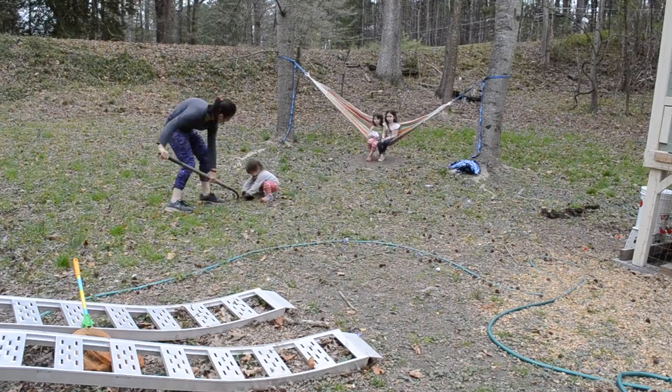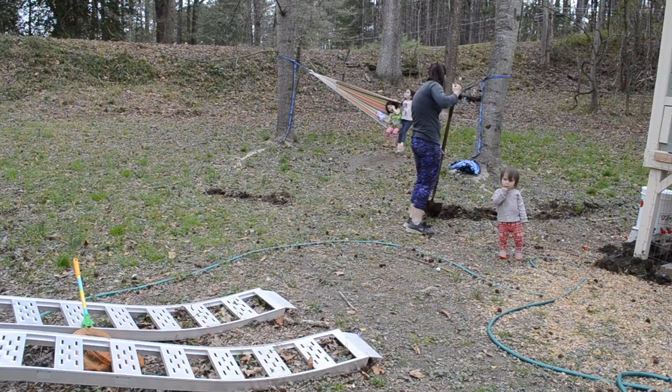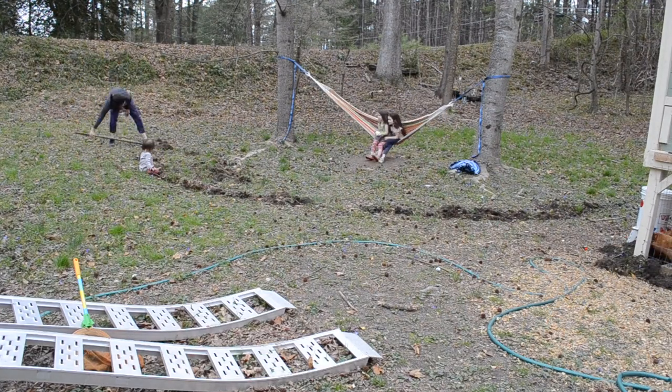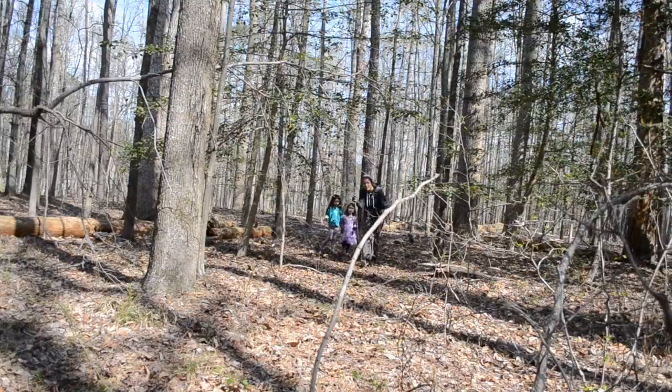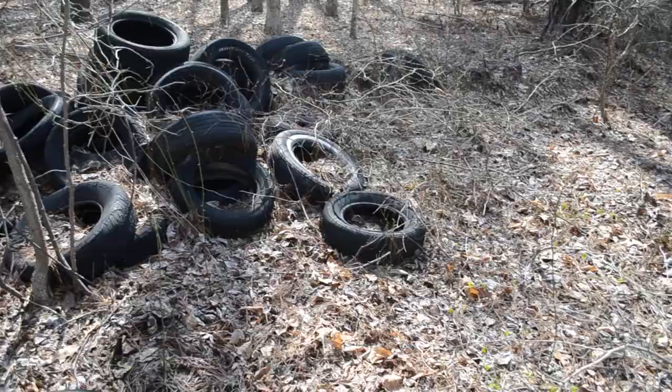Next I decided to dig a very large circle around the hammock area and just get rid of all the grass there and put mulch in. I'm hoping that will help keep some of the bugs away and give the kids a nice area to play in.